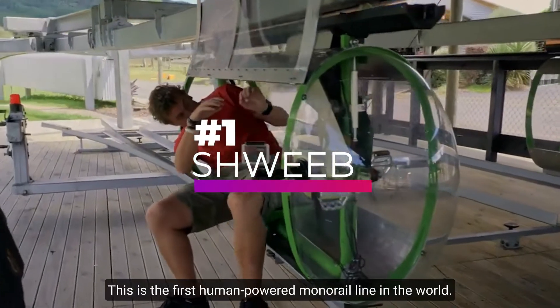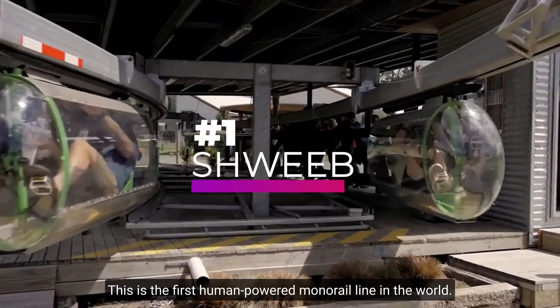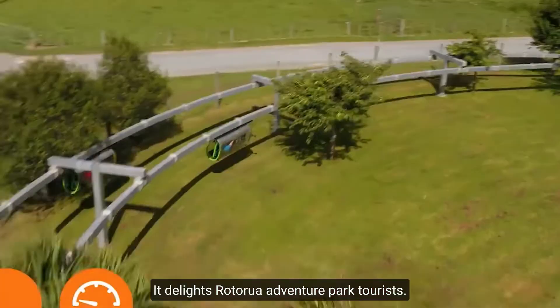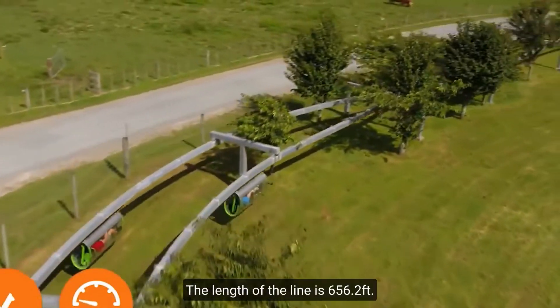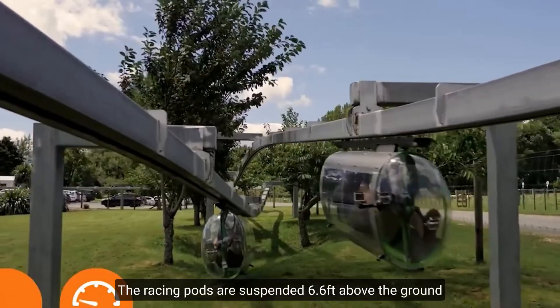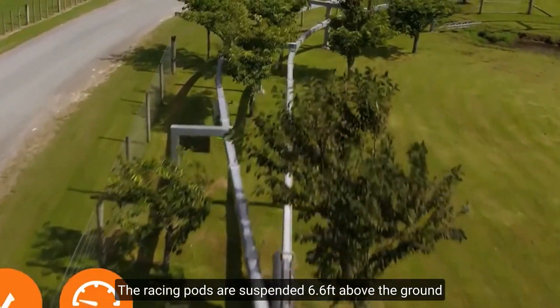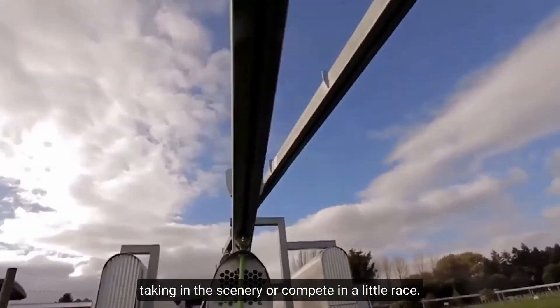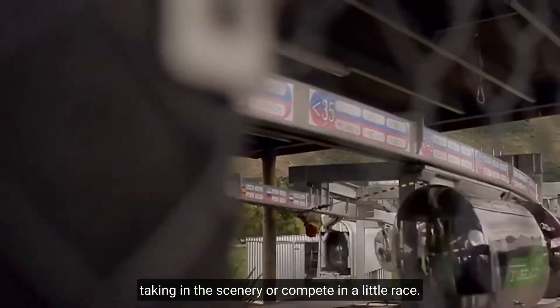Number 1, SheWeave. This is the first human-powered monorail line in the world. It can be found in New Zealand, where it delights Rotorail Adventure Park tourists. The length of the line is 656.2 feet. The racing paths are suspended 6.6 feet above the ground and can reach speeds of up to 28 miles per hour.